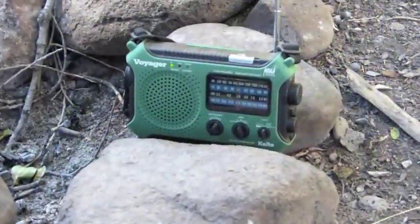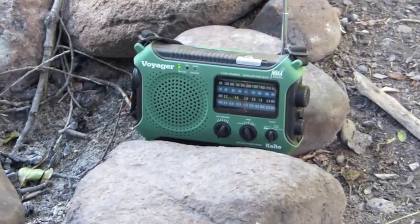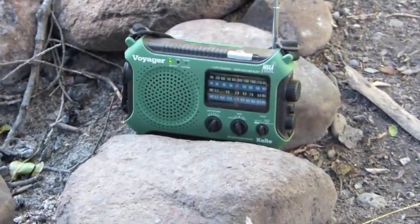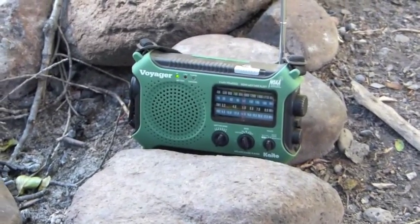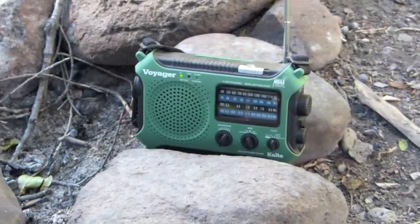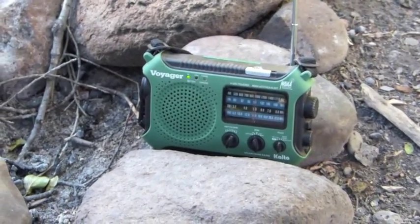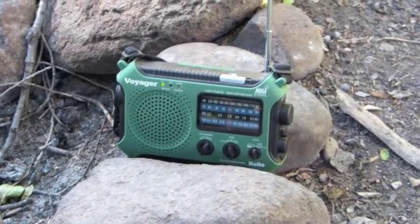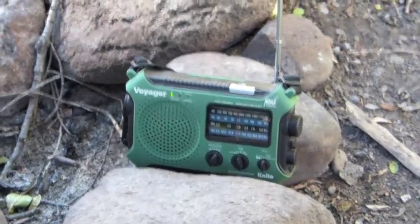I'm actually able to get a radio station at this campground here at Trout Creek. I'm kind of surprised because we're pretty much out in the middle of nowhere. I kind of like a little bit of radio after dinner sitting by the fire — so this is another plus for this recreation area.